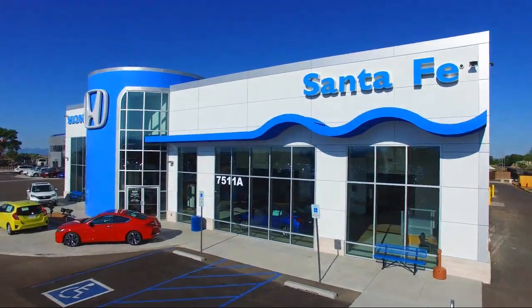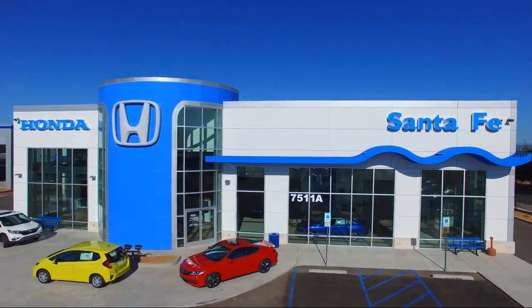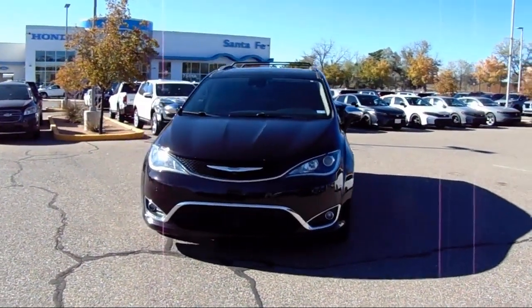Welcome to Honda of Santa Fe, and here's a look at another one of our fine vehicles from our great selection. It comes equipped with Navigation, Third-Row Seating, Apple CarPlay and Android Auto.